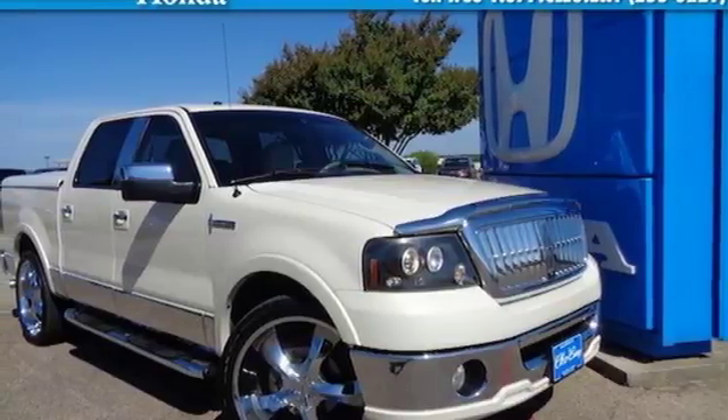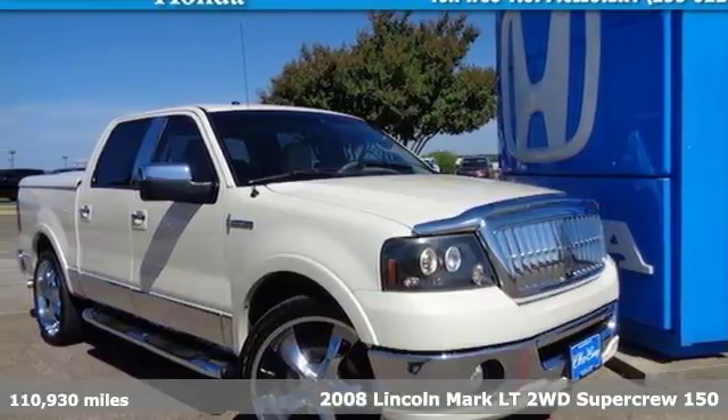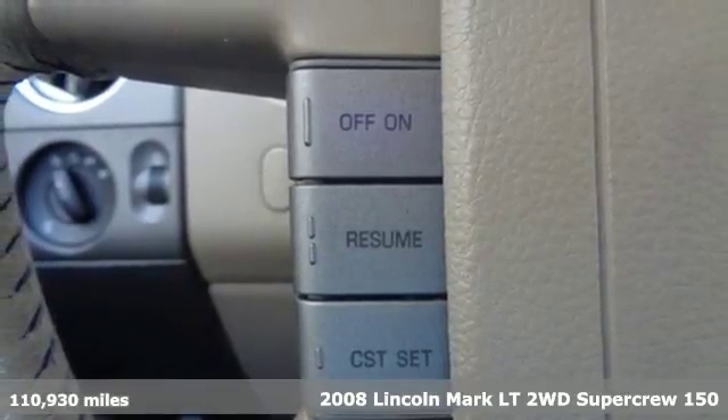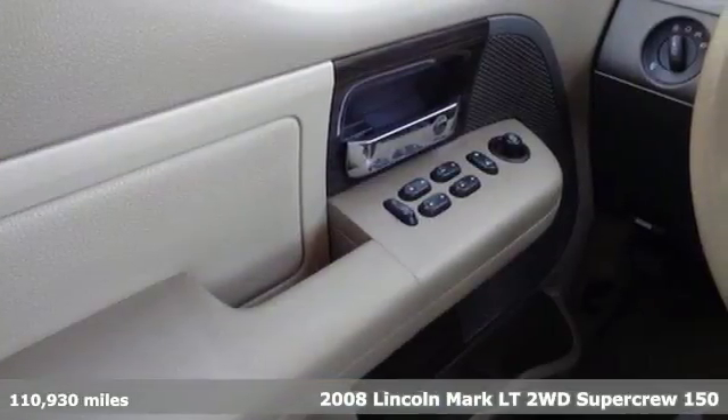Here's a 2008 Lincoln Mark LT. Lincoln — luxury accommodations for your everyday. It's equipped for all your driving needs and wants.